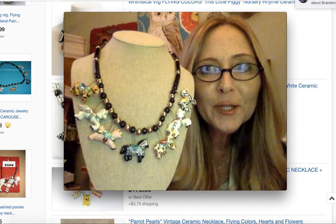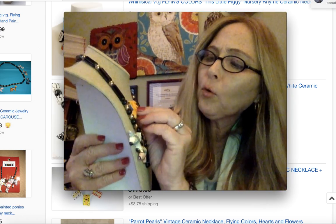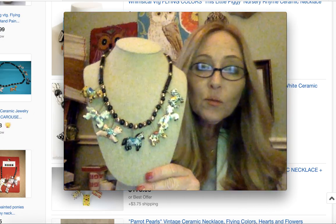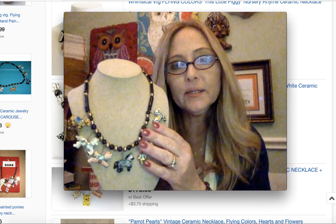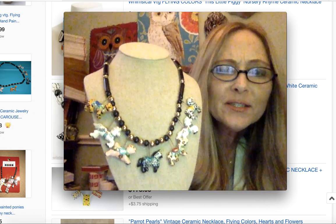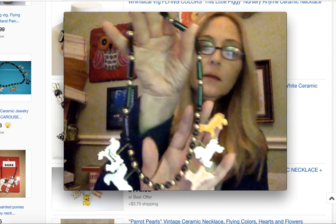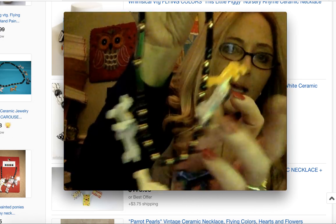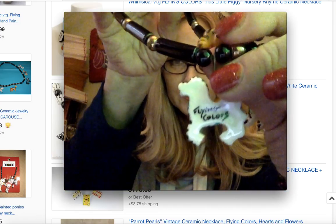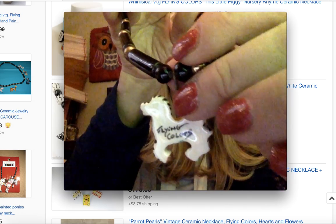They designed these really pretty necklaces and this is, I believe, like porcelain and it's hand-painted pieces. This one in particular that I have is the carousel one and it's just really pretty. Let me show you what the back looks like. That's what the back looks like and right over here you can see how the piece is signed — it says Flying Colors.